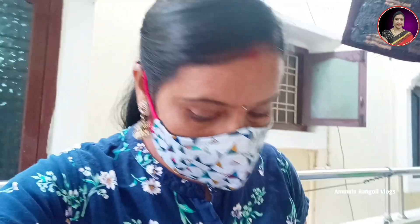Hello, welcome back to Ammulu Rangoli Vlogs. Hello everyone, I'm going to talk to you about the plants and pots.